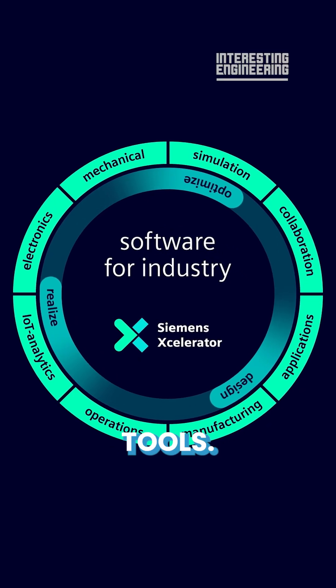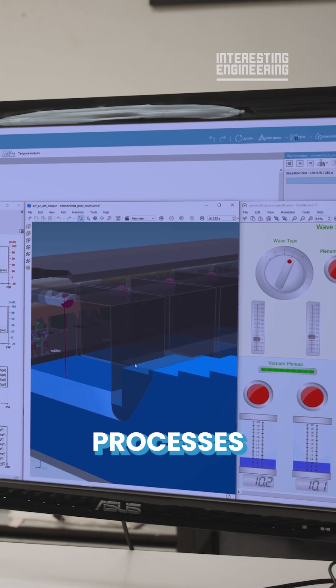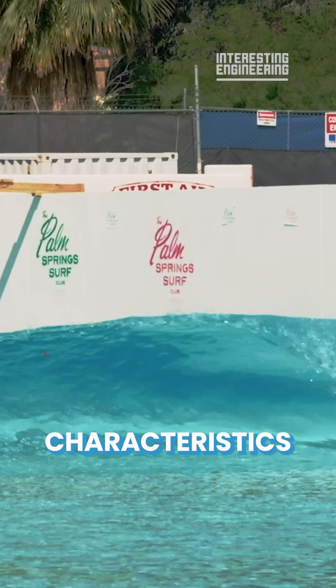Using Siemens' suite of tools, Surflock is able to accurately simulate the processes through digital twin technologies to match different use cases and environmental characteristics.